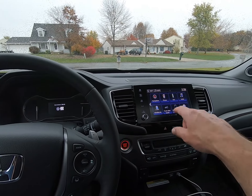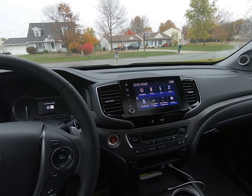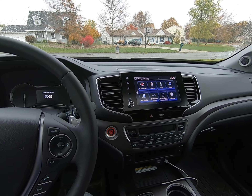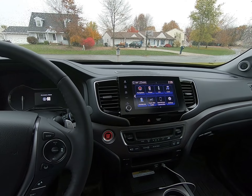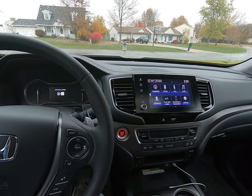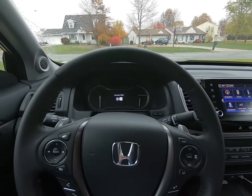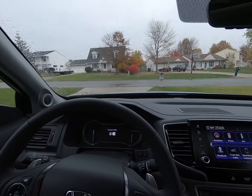We've got built-in Sirius XM in the stereo system. This is an eight-speaker, 540-watt system with a subwoofer. The system in the 2020 Sport was pretty terrible — fewer speakers, way less power, barely adequate quality. This is at the other end of the spectrum and probably has the best sounding stock stereo of any vehicle I've ever driven.